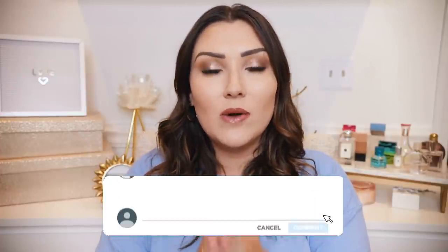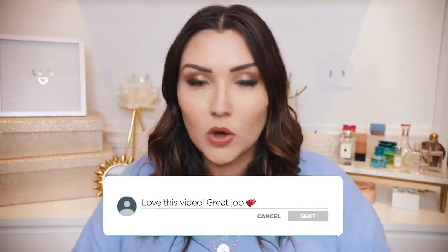Hey guys, welcome to my June favorites video! I cannot believe it is July — 2020 is halfway done and we spent the majority of it inside. June has been a pretty long month but I've found quite a few things I've really consistently been using and loving. I didn't do a May favorites so this is kind of the last couple of months combined. If you like favorites videos, give this one a thumbs up and subscribe down below!